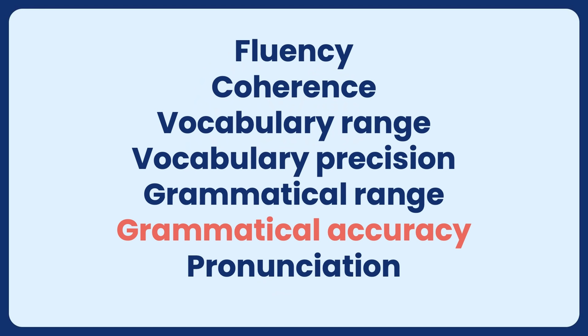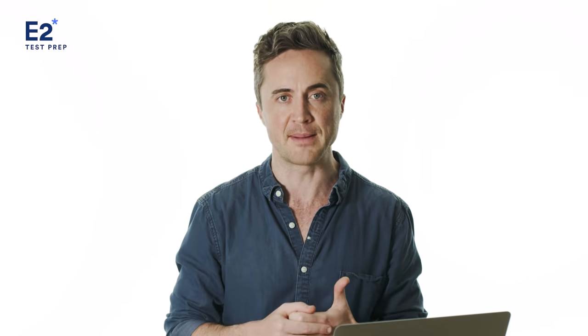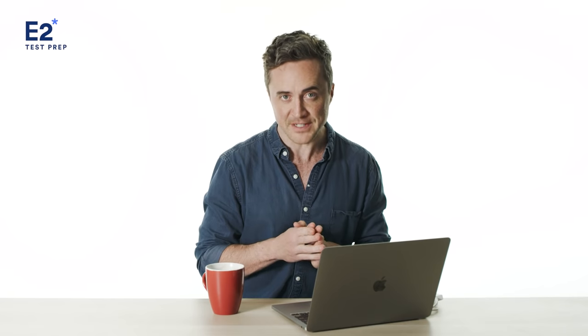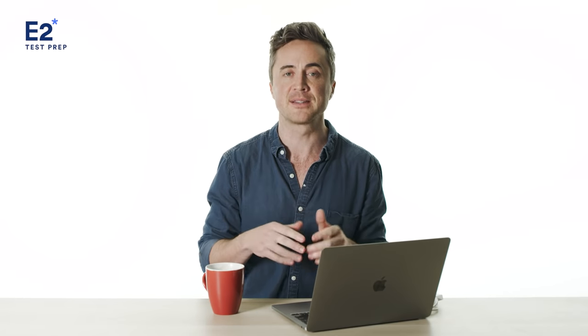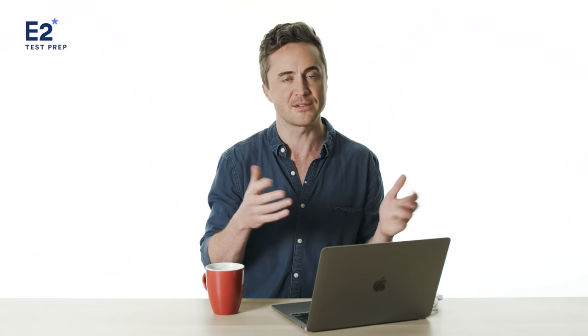Number six: grammatical accuracy. This means that you get your verb tenses right, your prepositions correct, and if you're creating a question or a negative sentence, you get that right as well — all the little bits and pieces of grammar. Number seven: pronunciation. This means that you can make all 44 individual sounds of English — the p, m, d, etc. — as well as all the combined sounds, such as consonant clusters like 'spr,' 'sm,' and 'sl.'